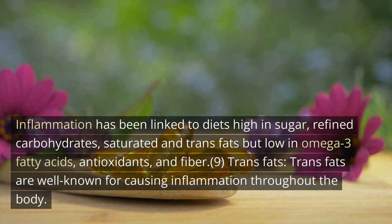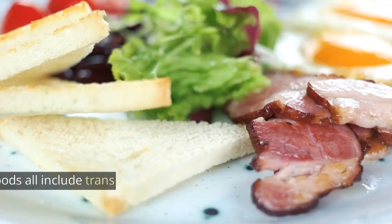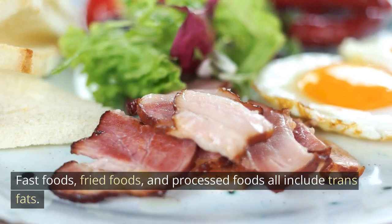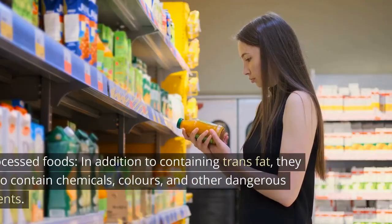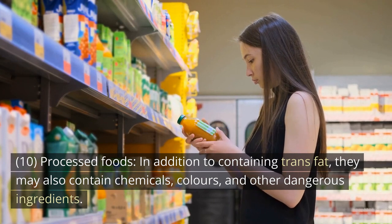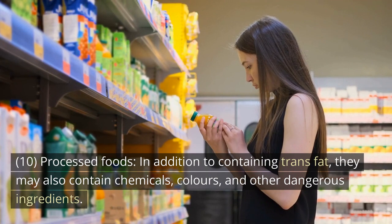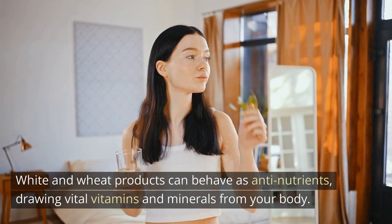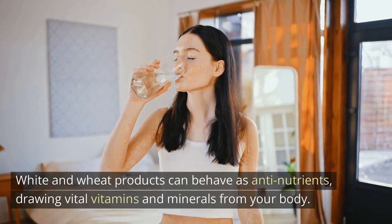Trans fats are well known for causing inflammation throughout the body. Fast foods, fried foods, and processed foods all contain trans fats. Processed foods, in addition to containing trans fat, may also contain chemicals, artificial colors, and other dangerous ingredients. White and wheat products can behave as anti-nutrients, drawing vital vitamins and minerals from your body.